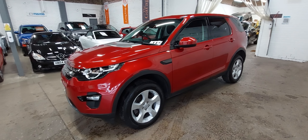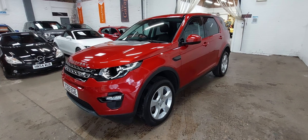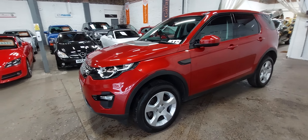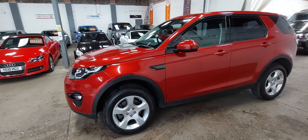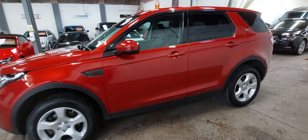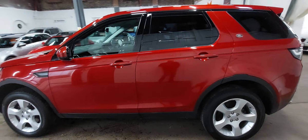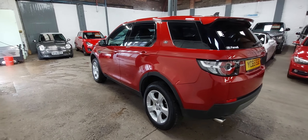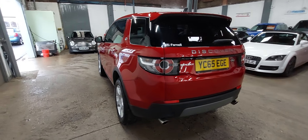Welcome back to another quick walk-around tour of one of the cars we've got in stock. Today I'm showing you this 2015 65-plate Land Rover Discovery Sport SE Tech — diesel, manual, six-speed. We took the car in part exchange from its previous owner who bought it from the Land Rover main dealer in Leeds.